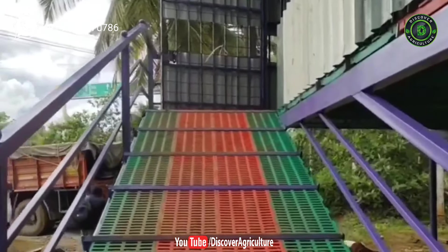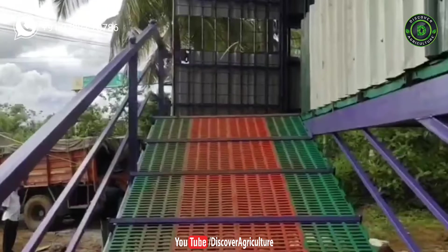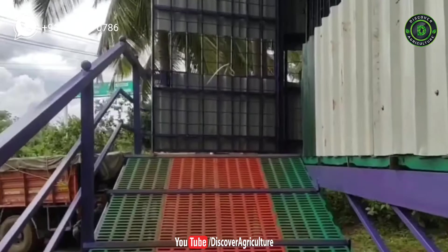This shed is located in a forest area. The shed must protect goats from wild predators, so they covered the complete shed with powerful rods.